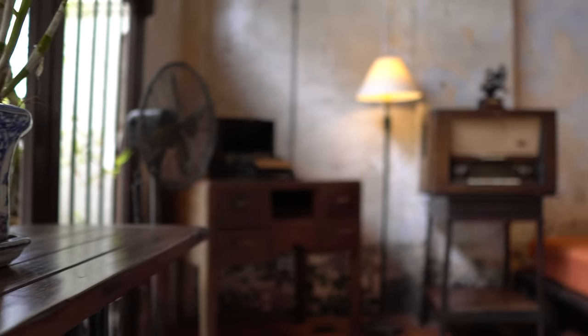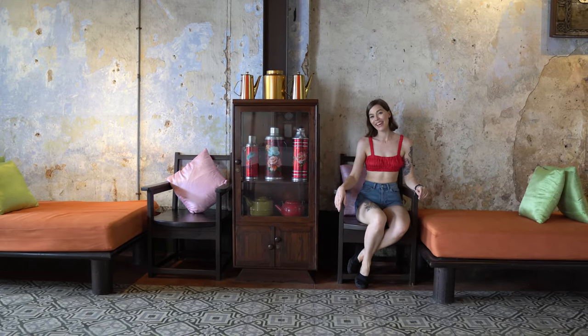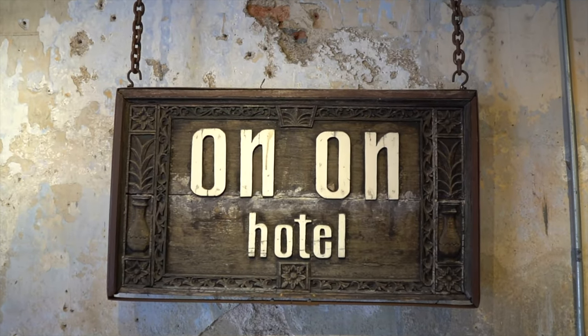This was actually the first hotel in all of Phuket, Thailand. It was built in 1927 and it used to be called the An An Hotel. When lots of people started immigrating to Phuket, they changed the name to On On so it was easier to remember.